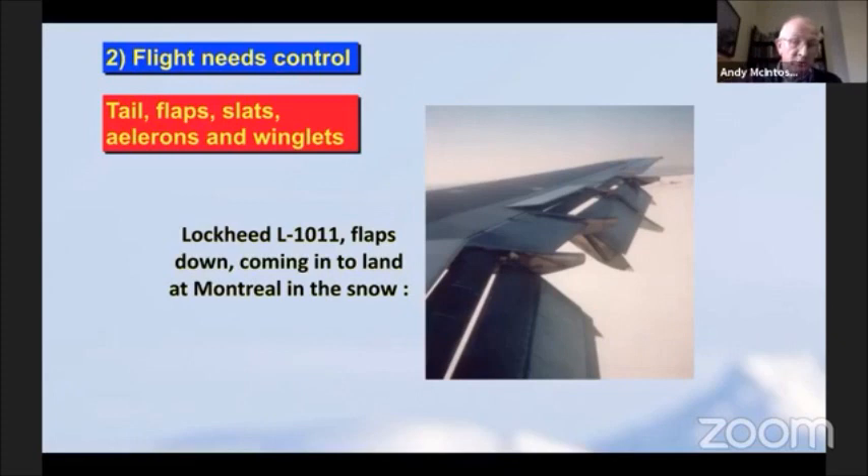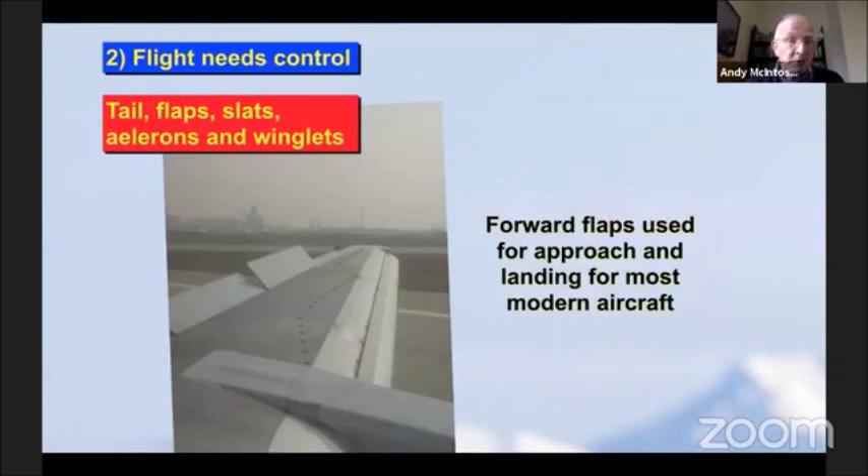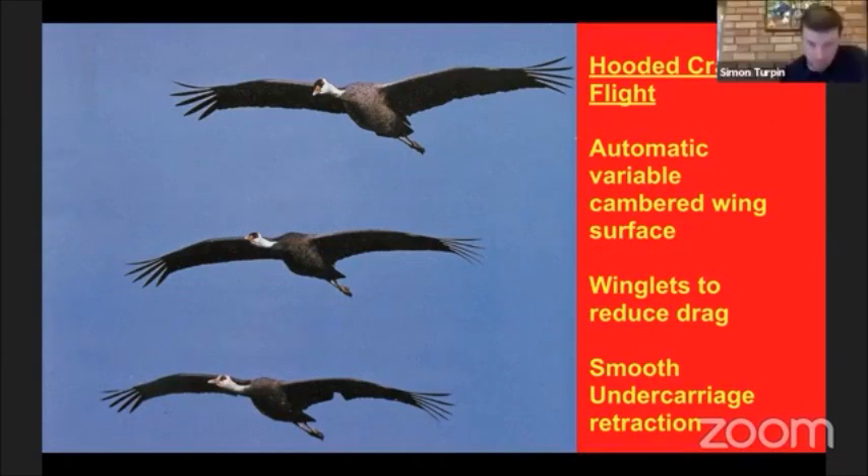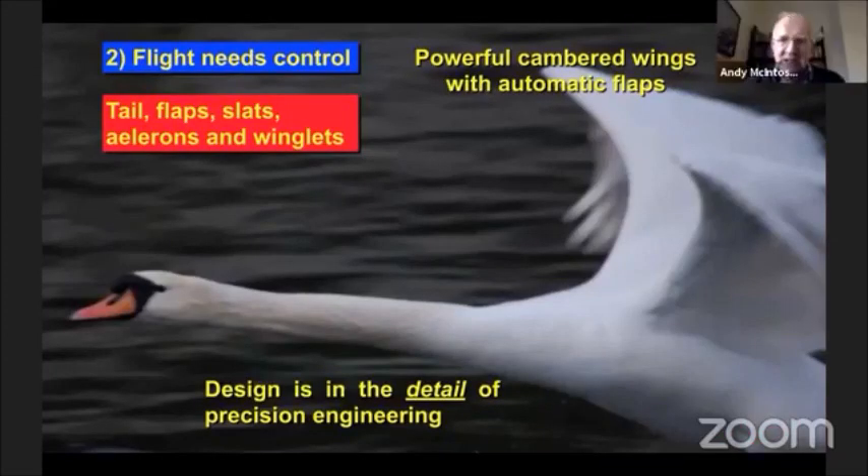Today we often have tail planes that move completely, but sometimes you have little surfaces at the back of the tail plane. You need forward flaps, back flaps, slats, and ailerons which are the way you roll the aircraft. Here is a lovely picture of hooded cranes in flight clearly showing the cambered surface, the winglets at the end which I'll mention later, and a smooth undercarriage retraction - you can see the feet going backwards with a real streamlined effect. Design is vital for any engineering we do today.